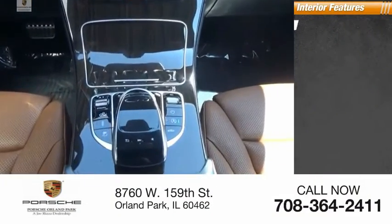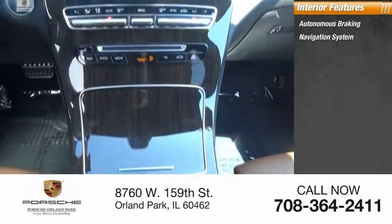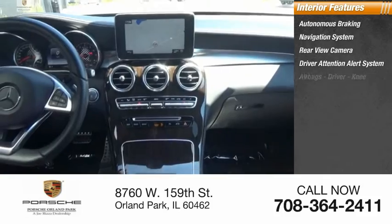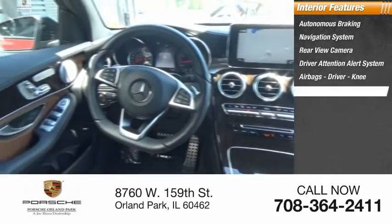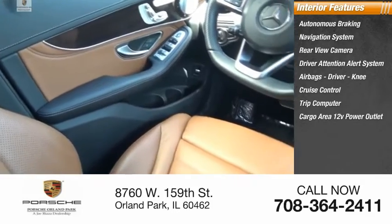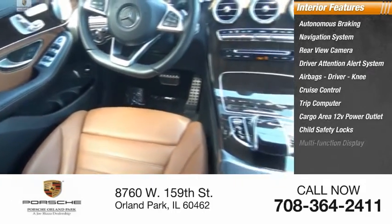Inside you'll find autonomous braking, navigation system, rear view camera, driver attention alert system, airbags, driver, knee, cruise control, trip computer, cargo area 12-volt power outlet, child safety locks, multifunction display.